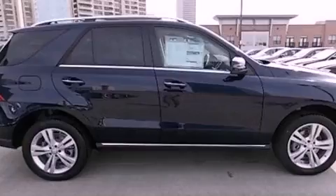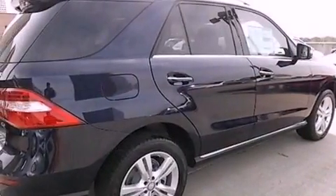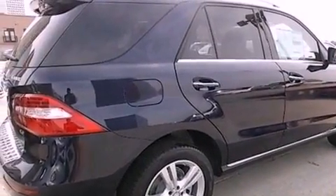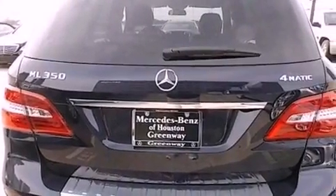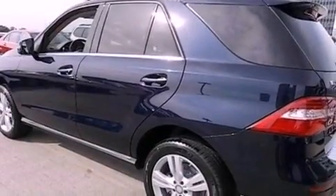Its top features include a navigation system, a rear-view camera, keyless GO, lane-keeping assist, MP3 compatibility, 100% commercial-free Sirius satellite radio, and blind-spot assist.